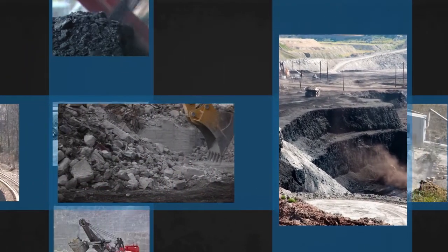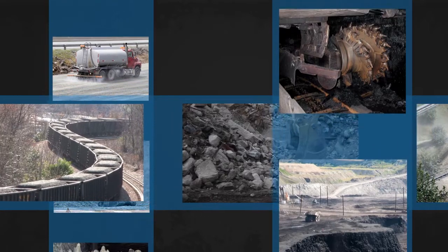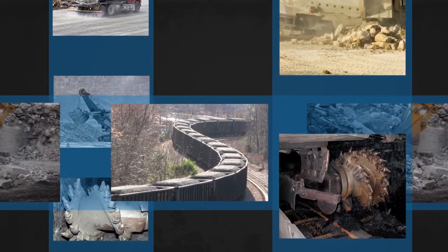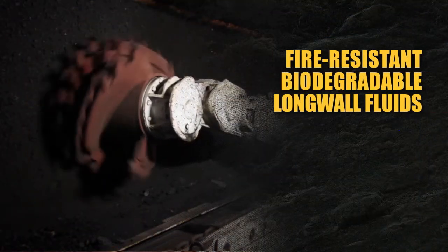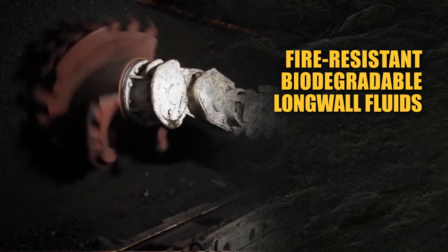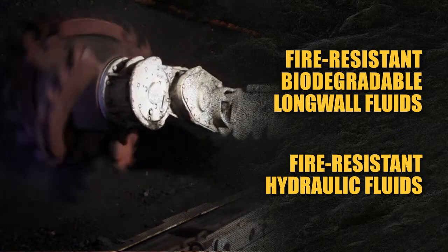Our solutions are used throughout the mining operation, making Quaker a single source for both technical and application know-how and a range of innovative products, including fire-resistant and biodegradable longwall fluids that eliminate damaging bacteria, corrosion and plug filters, and fire-resistant hydraulic fluids that minimize risk and maximize productivity.